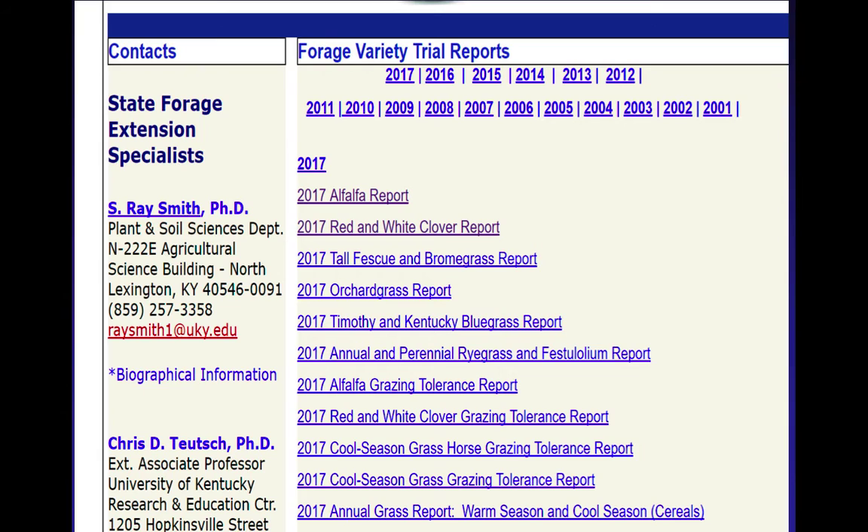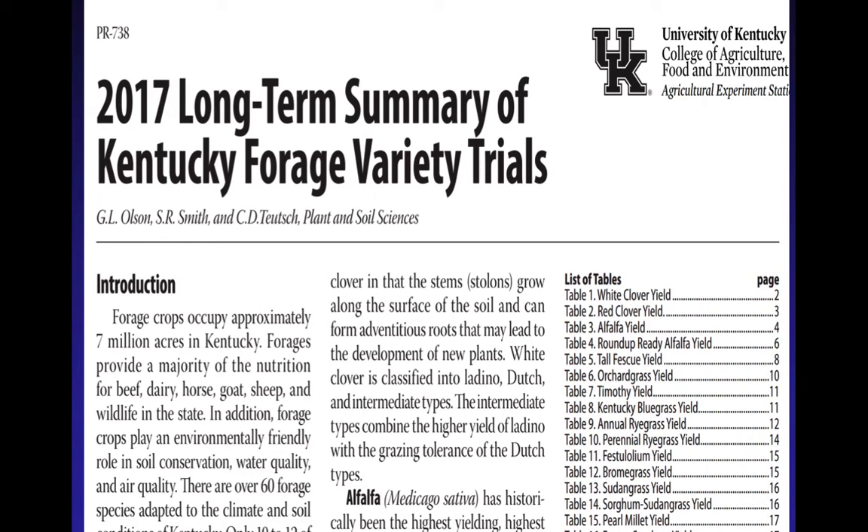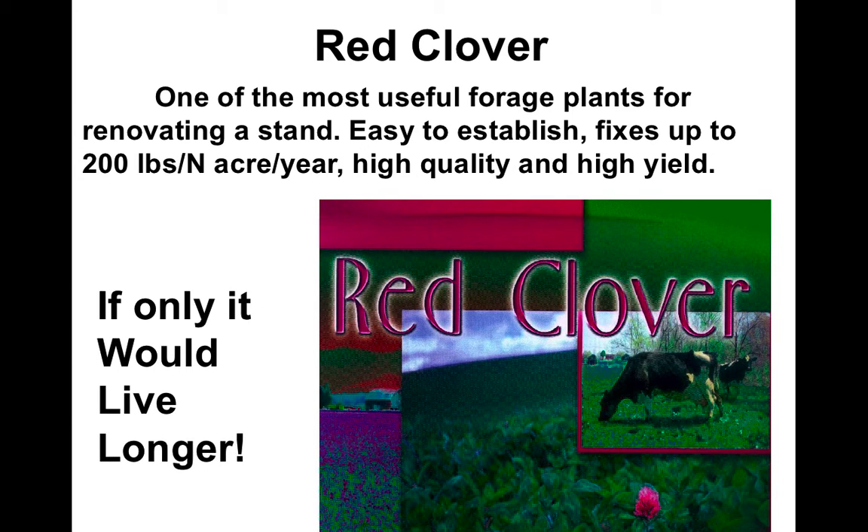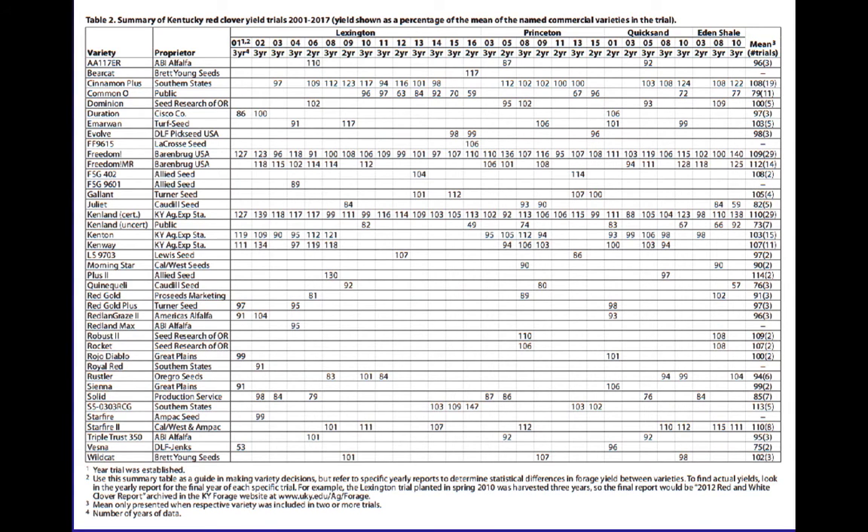You'll come up with a list of everything from individual alfalfa reports down to the summary report, and you can go back all the way to 2001 with variety testing. If you click on the long-term summary — the same thing that you have in your proceedings — we've got the Table of Contents. I'm going to make a couple of comments with red clover. If you're trying to decide what red clover variety to buy and plant, here's the whole chart — a lot of varieties, a lot of testing information going all the way back to 2001. The whole reason we put together the summary report was so you don't have to go back through every individual year's data.